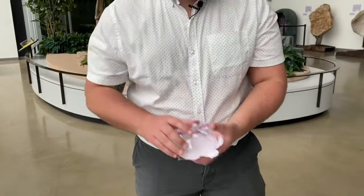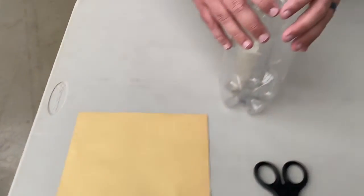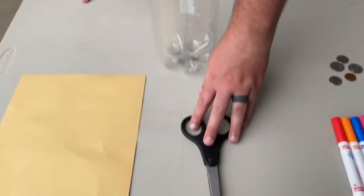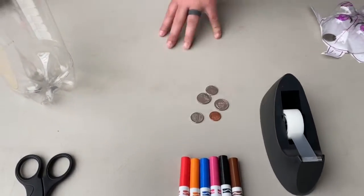Hey everyone, my name is Andrew Gibson here at Discovery Park of America. Thanks for joining us on this virtual turtle day. Today I'm going to teach you how to make your own little turtle piggy bank. Here's what we need: some construction paper, a two-liter bottle, scissors, markers, tape, and of course some money to put in the piggy bank.